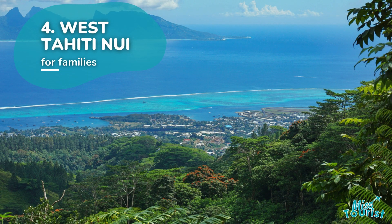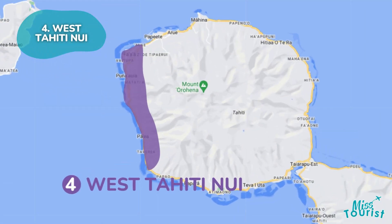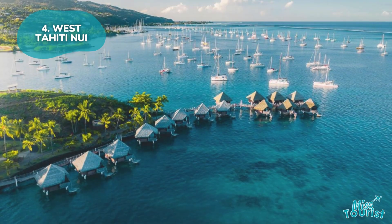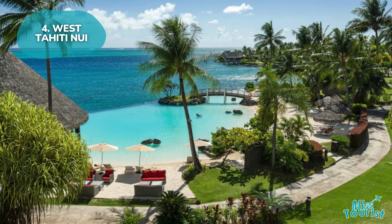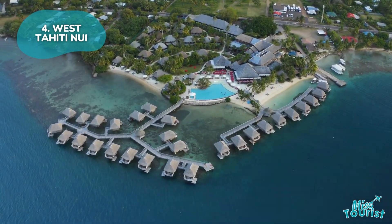Four: West Tahiti Nui. Located on the island's west coast, this family-friendly area is a short drive from Papeete. It features attractions like the Tahiti Sea Park and beautiful beaches like Plage Vallava. With its relaxed atmosphere, it's ideal for families, and a rental car helps to explore nearby lagoons.